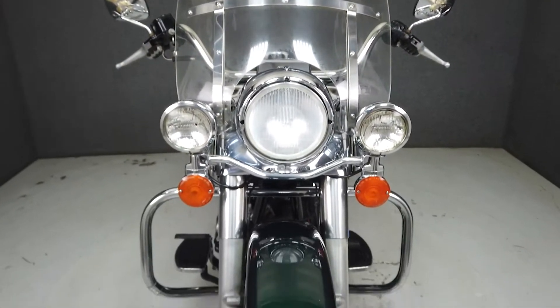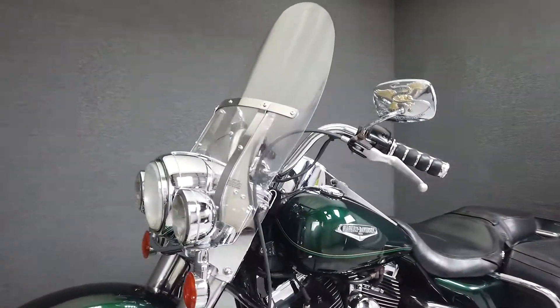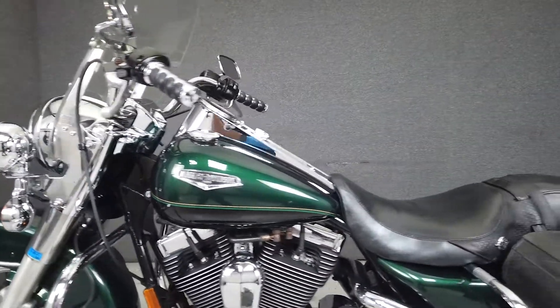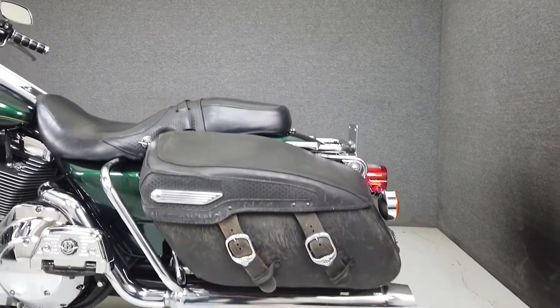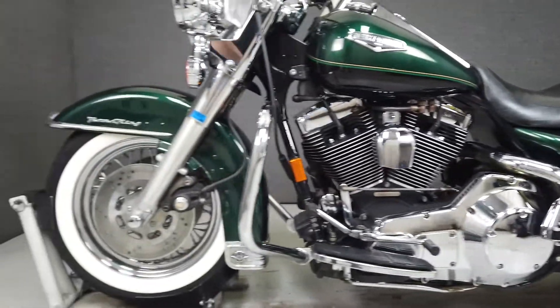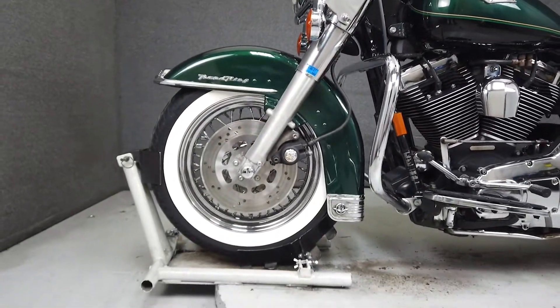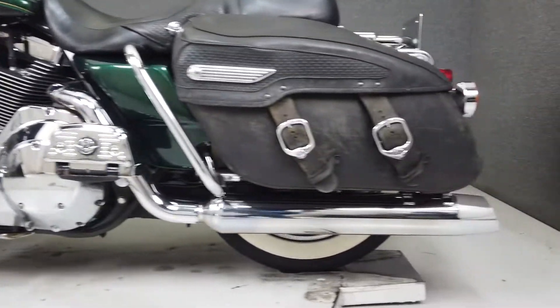Finished in a Mystique green vivid black paint set, this bike is powered by Harley's reliable 88 cubic inch V-twin engine, paired to a 5-speed transmission that produces 85 pounds of torque at 3,400 RPM. It features a large quick detachable windscreen, comfortable rider and passenger seating, and spacious saddlebags. It weighs in at 731 pounds and has a seat height of 29 inches.